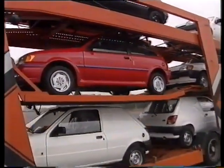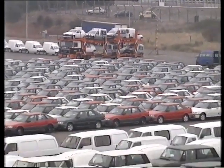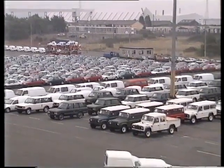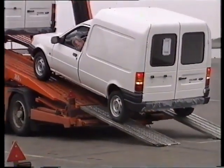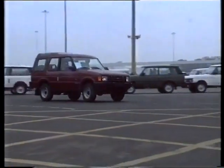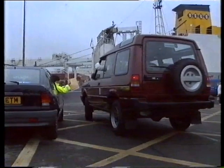These cars are arriving from the British factory where they were built. They're going to be loaded onto a ship. Early in the morning the cars are driven onto this huge ship which has been specially built to carry them.